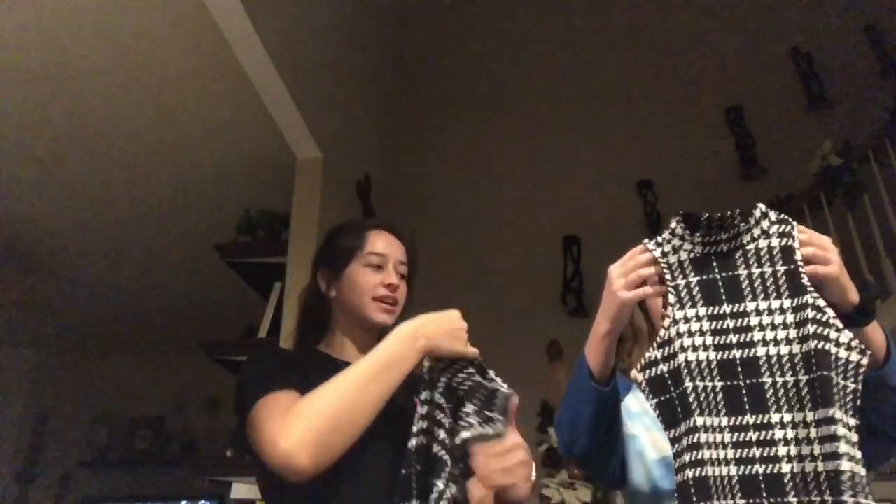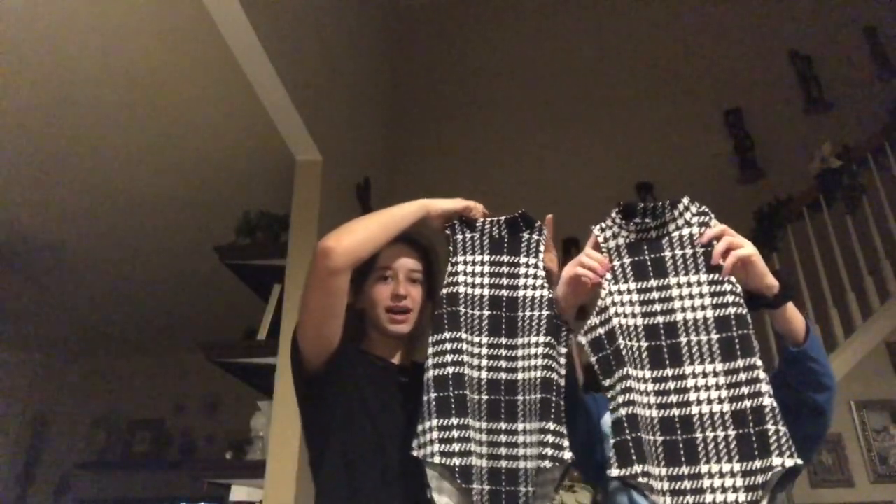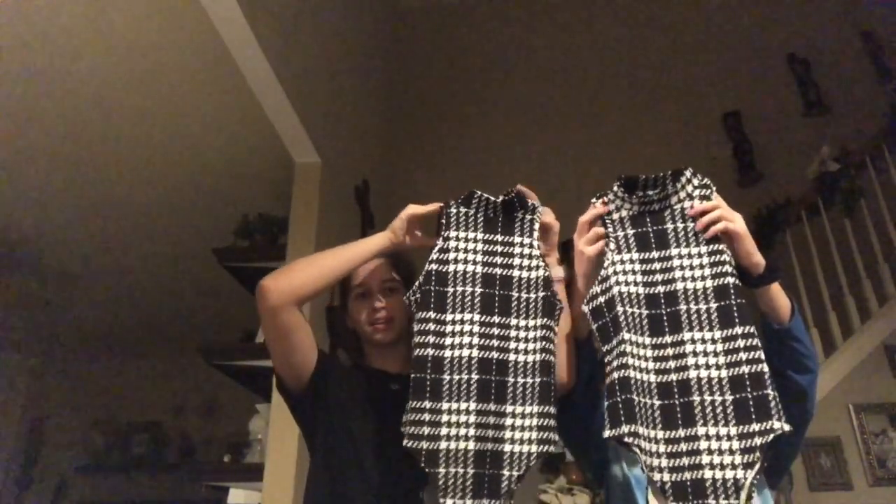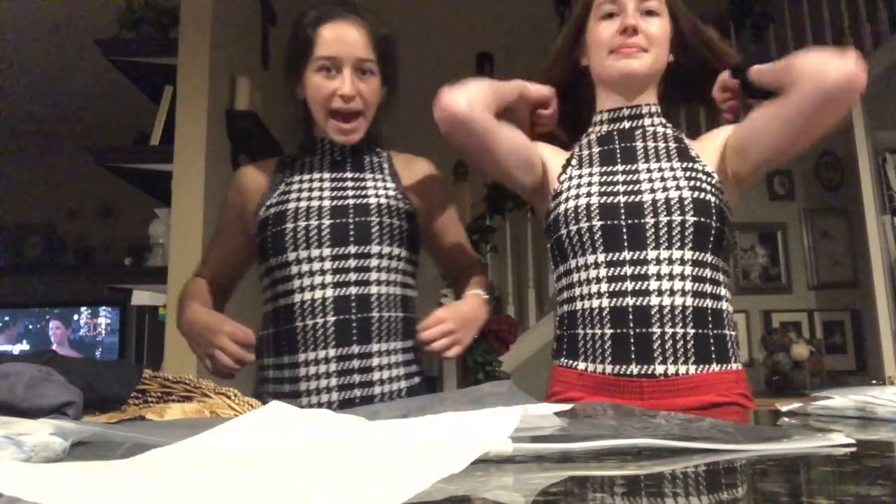Just for size reference, I got a small and she got an extra small. I don't know how different they look — they don't even really look that different, honestly. They probably aren't even different. So we're just going to go ahead and try it out. The length is quite long. I don't think it's bad. It's definitely wearable.